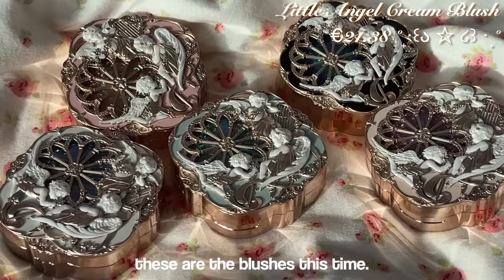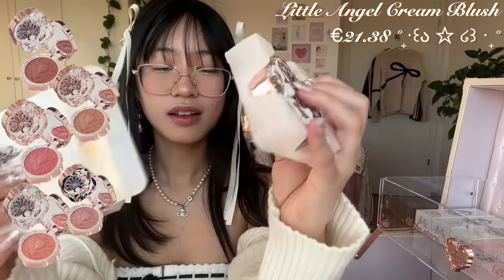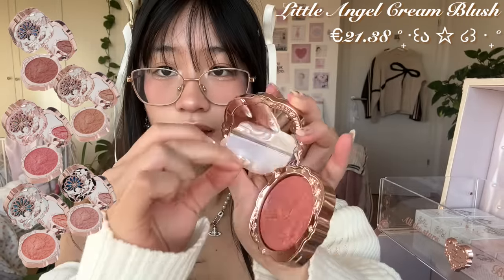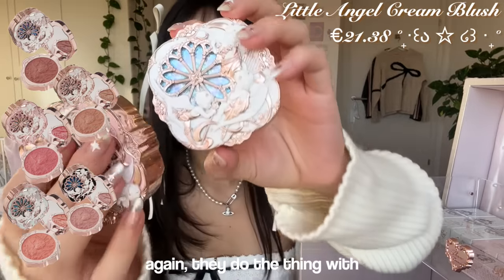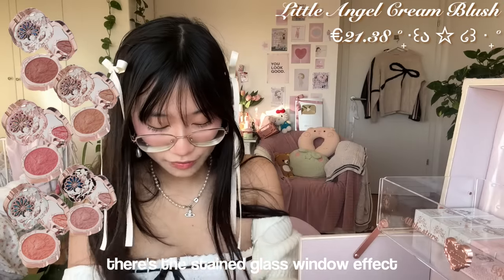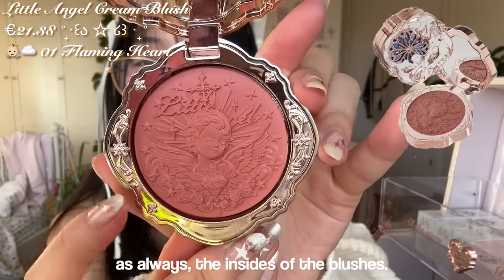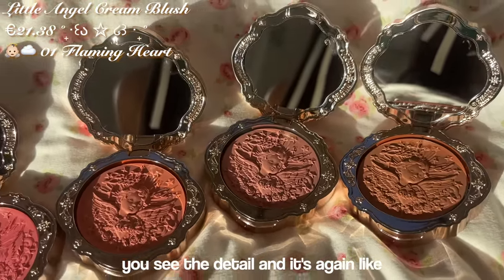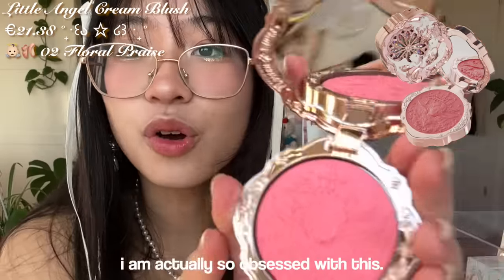These are the blushes this time. As always there's the mirror protection. They do the thing with the 3D patterns and the stained glass window effect inside. It's a rosy color as always. Inside the blush it's an angel — do you see the detail? It's again like layers and layers. This is the second one and I'm actually so obsessed with it.